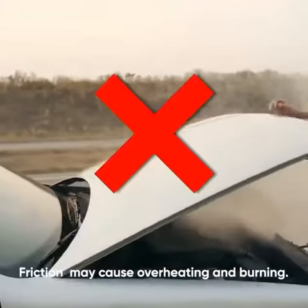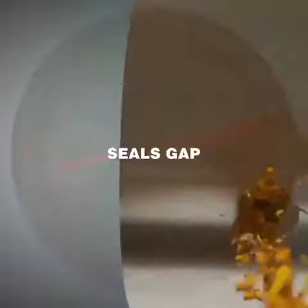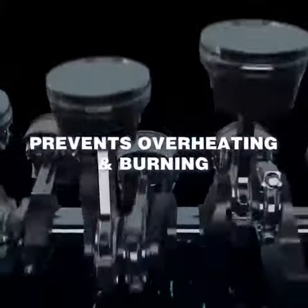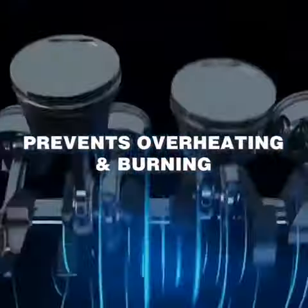Friction may cause overheating and burning. With its special formula, Prime Lobe seals gaps that help save fuel consumption. Prime Lobe has a cooling advantage that prevents overheating.